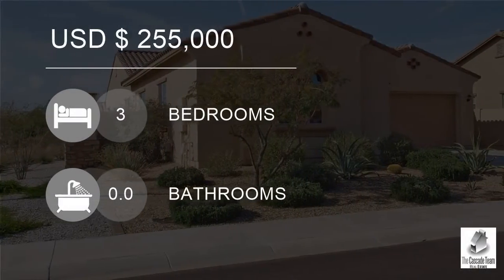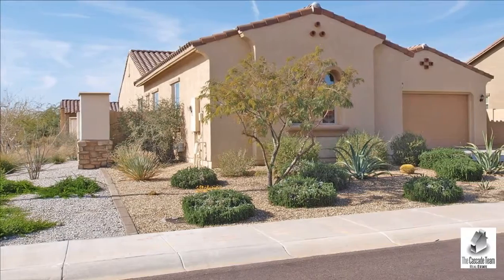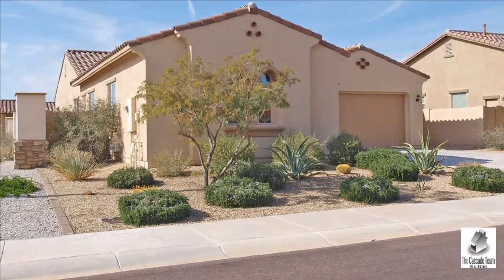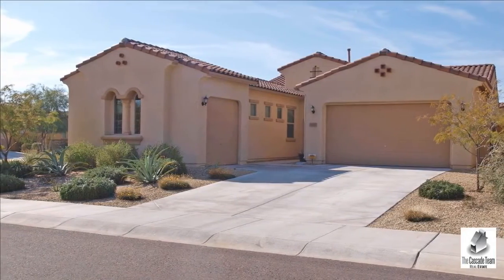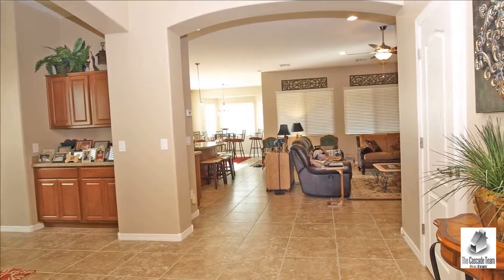Welcome to this 3-bedroom single-family home for sale in Goodyear, Arizona, USA for $255,000. For more information, please contact Nancy Herrick at 623-533-2105.